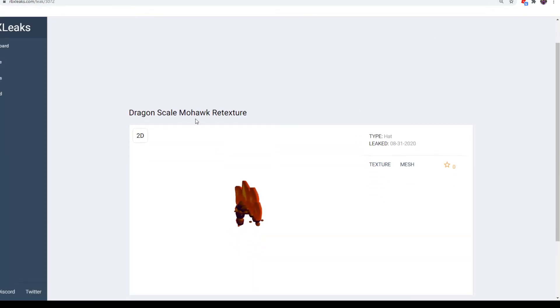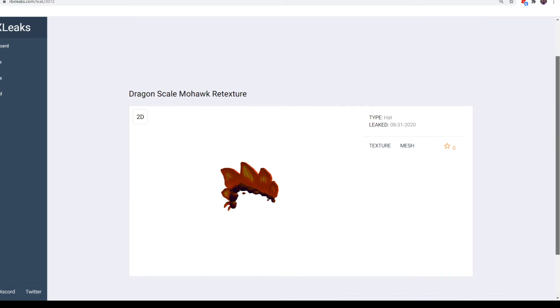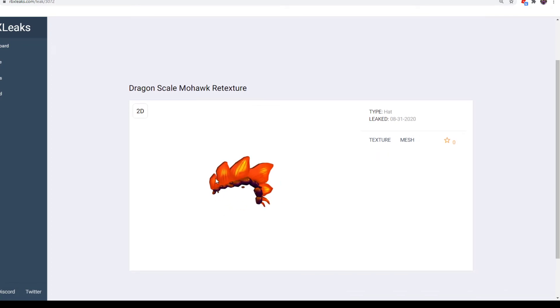Next up, we have Dragon Scale Mohawk Retexture — they put 'Retexture' in the name, so we know for sure. The original one is like a greenish version and is on sale, so if you want to get it, you can get the original on sale if you can't get this one. This one is from Sainsbury's in the United Kingdom. It looks like a magma color, so not bad.